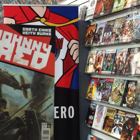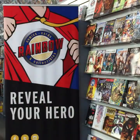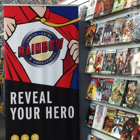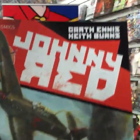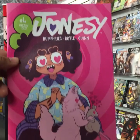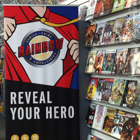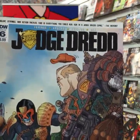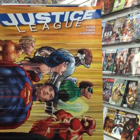Another Garth Ennis title, this time with Keith Burns from Titan Comics — Johnny Red. If you're into war comics, these have been really cool with awesome art and great stories. Jonesy number four from Boombox. Judge Dredd number six from IDW. Justice League from DC Comics, number 50.